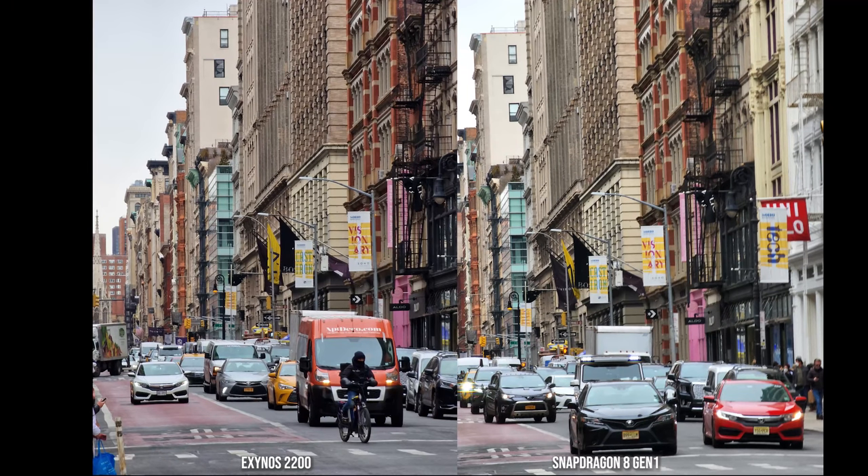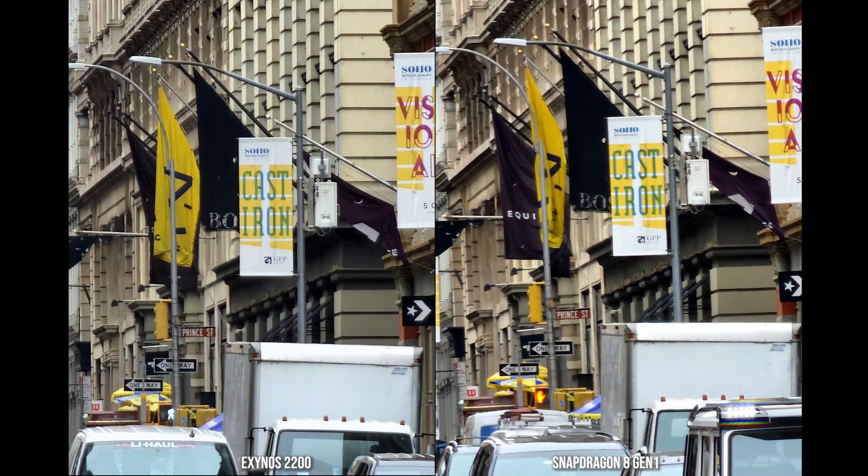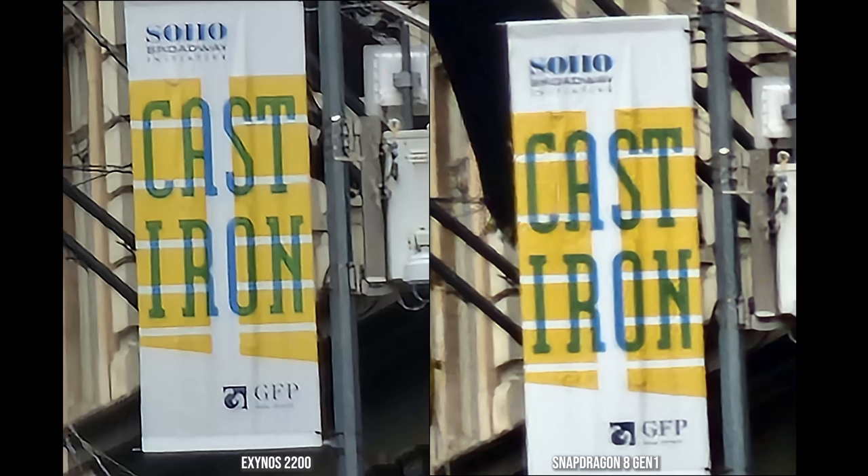Moving to the 10x shot, you can see some differences where the Snapdragon looks a little bit lighter in overall color hue compared to the Exynos on the left, which looks just a little bit more contrasty. The 30x shot shows the sign that says 'Cast Iron' — colors are fine and pretty similar. Moving to the 100x shot, both look similar in terms of zoom magnification and you can still read the 'Cast Iron' sign. At 100x you shouldn't be expecting too much, but it's pretty good.